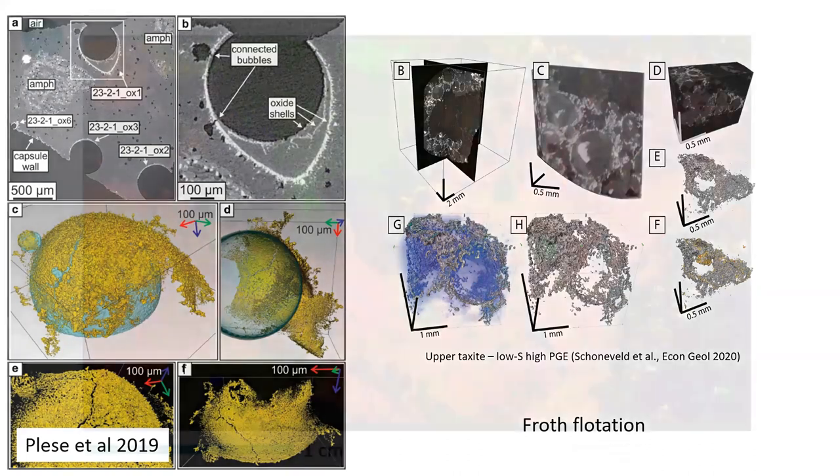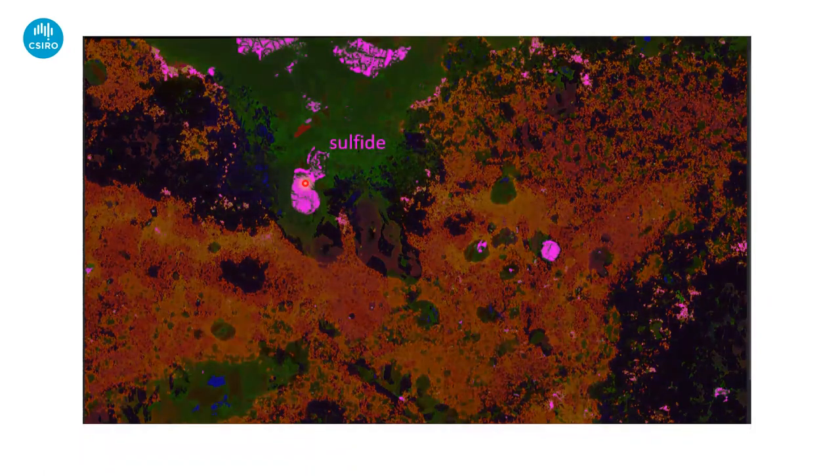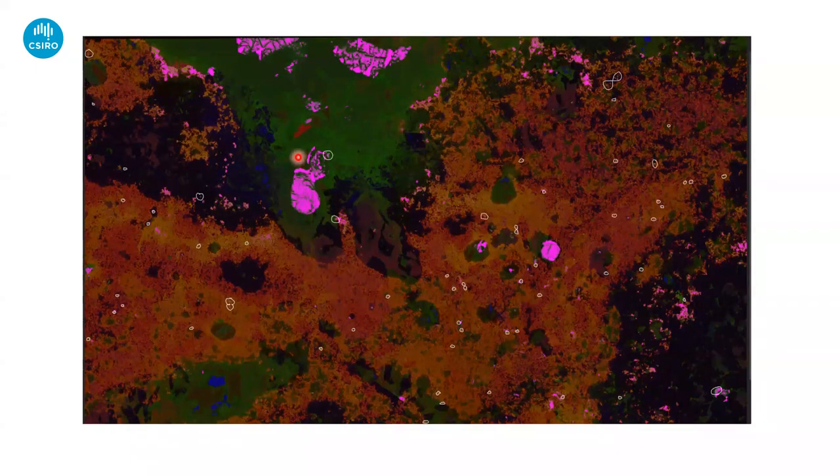Basically we're looking at a process of froth flotation. This is another synchrotron image. I've enhanced the sulfide in a purpley color — here's where all the platinum minerals are. What you see is some association of platinum minerals with the sulfide, but most of the platinum minerals are actually in the chromite rafts — in most cases still associated with little tiny amounts of sulfide, but not all of them. So a lot of these are platinum grains completely decoupled from the sulfide at this grain scale.